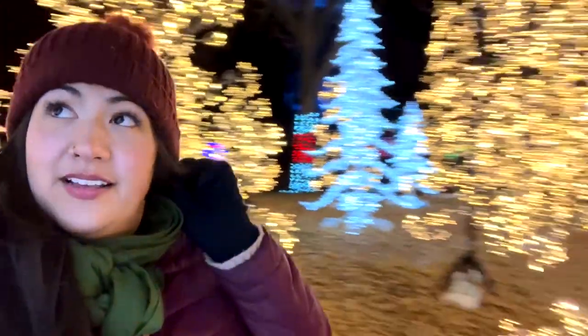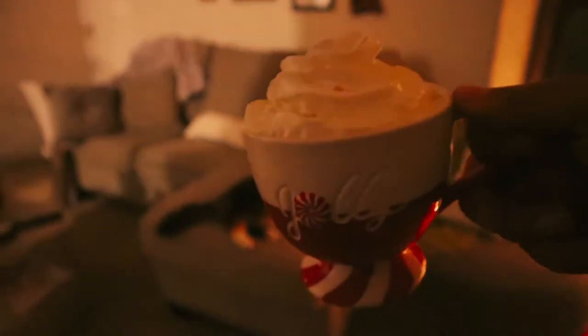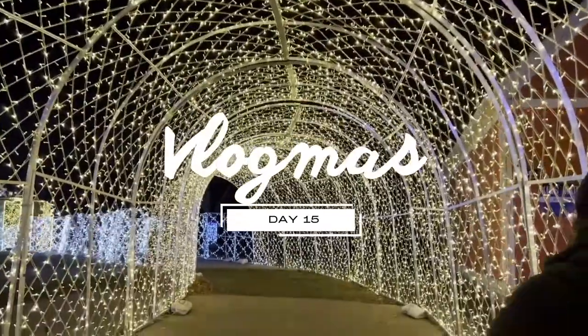We got snow underneath our feet and I got you right here with me, we can do all the things that make it Christmas time. Hi friends, my Vegas series is still continuing and this video I have a super awesome video because today we're staying here at the Bellagio.